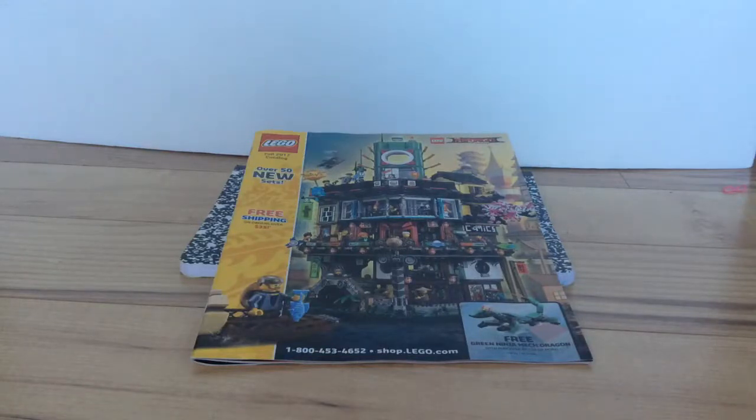Hello everybody, this is Ryan A. on the Red Squadron, and today we will be looking at the 2017 LEGO Store Catalog.